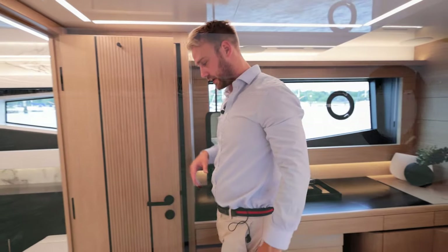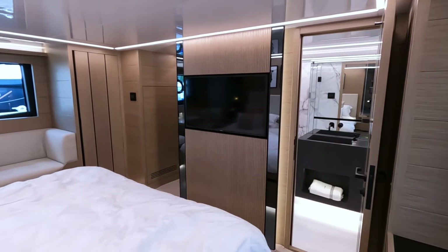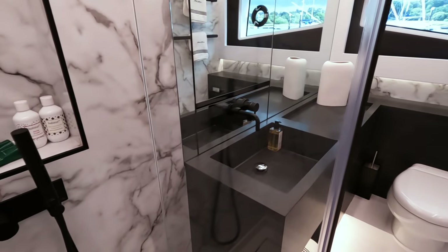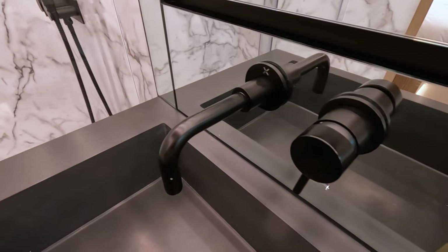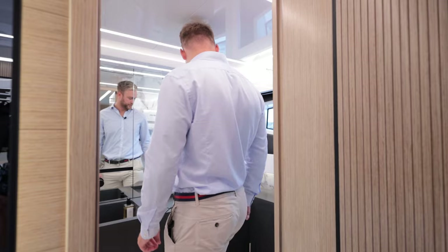The ensuite to the master cabin is a lovely bright space with a porthole window. There's a beautiful large black-accented sink unit, a large shower with rainfall head, electric flush, and marble walls. It's a really well-equipped and beautifully finished ensuite. Let's go have a look at the forward cabins.